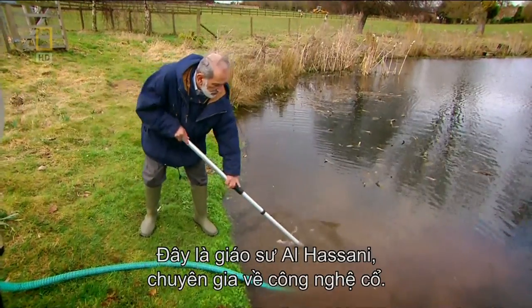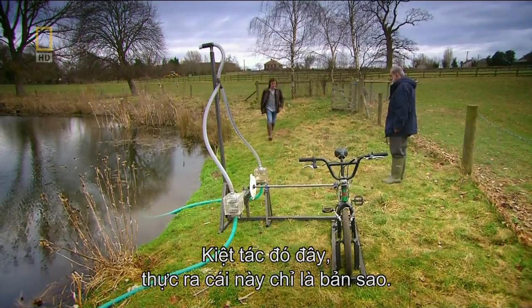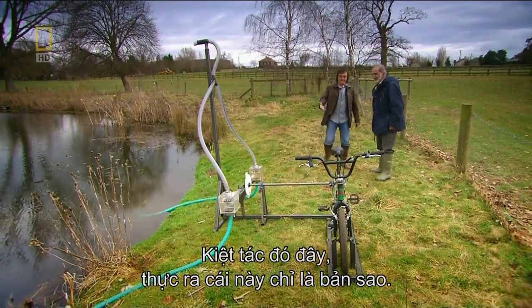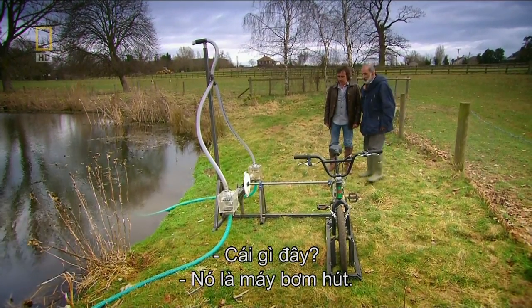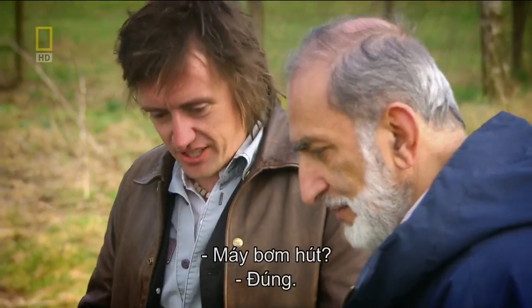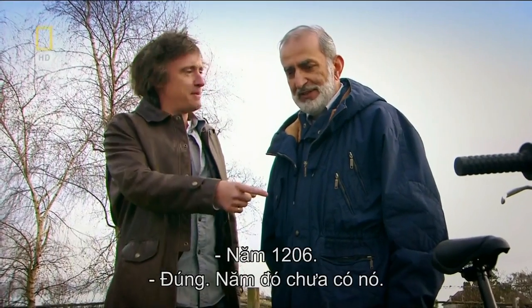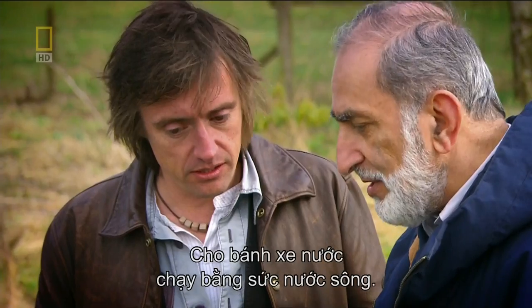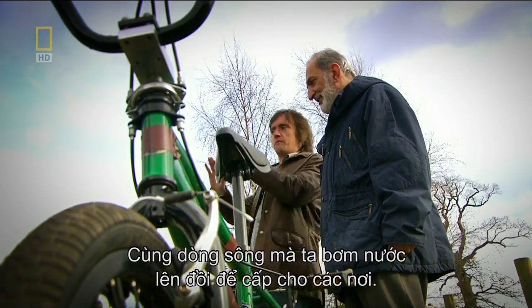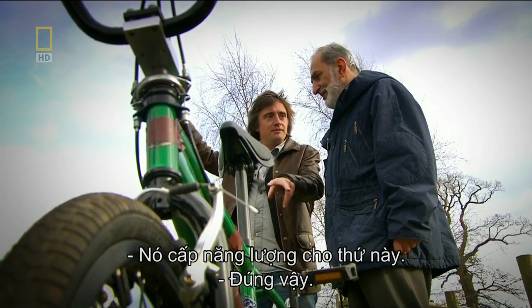Professor Al-Hasani is an expert in ancient technologies. This is a replica of a suction pump from 1206. They didn't have BMX bikes back then — what you see here represents the water wheel that was driven by a river. So the same river that supplied the water that was going to be pumped uphill to distribute to towns and villages actually supplied the power to do that? Exactly.